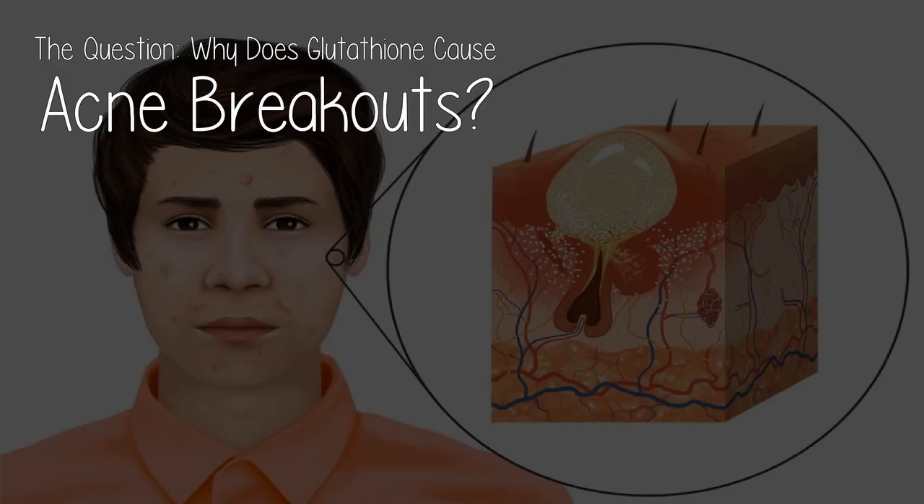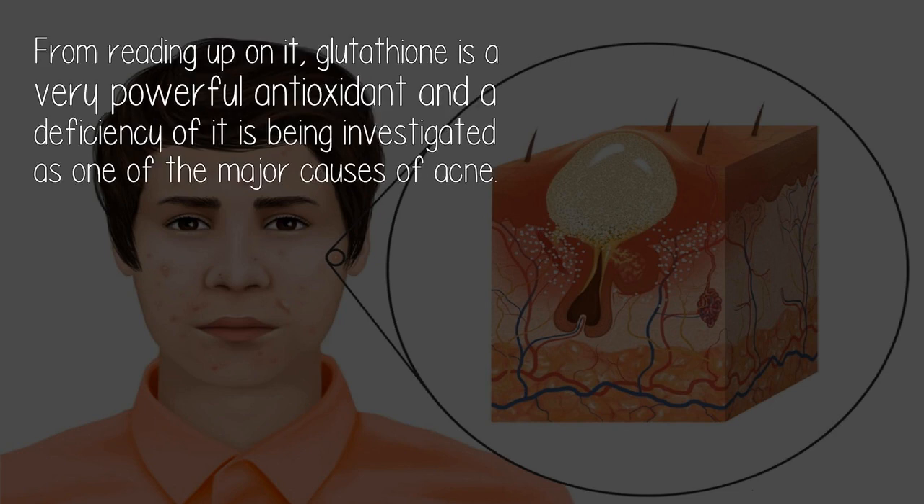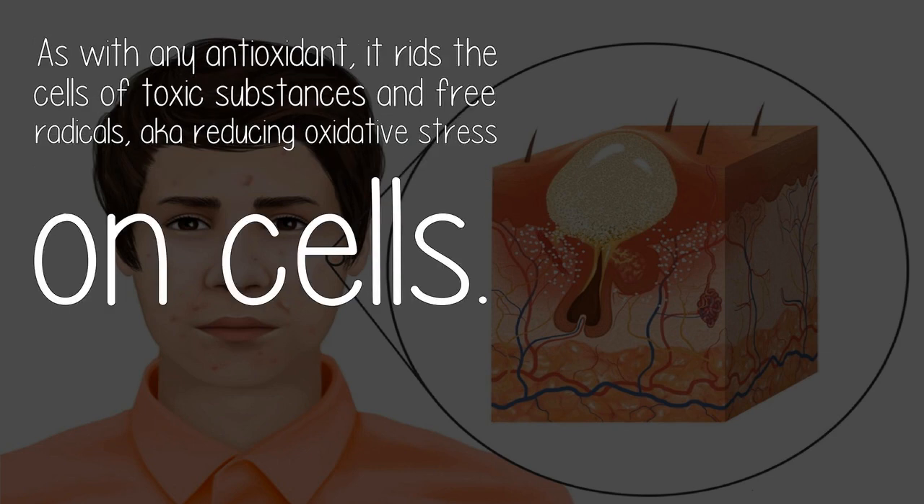The question: why does glutathione cause acne breakouts? From reading up on it, glutathione is a very powerful antioxidant, and a deficiency of it is being investigated as one of the major causes of acne.